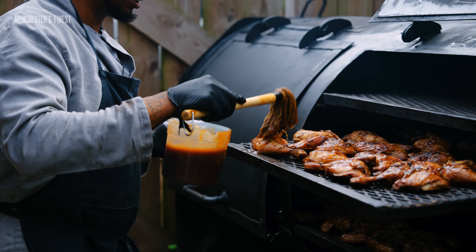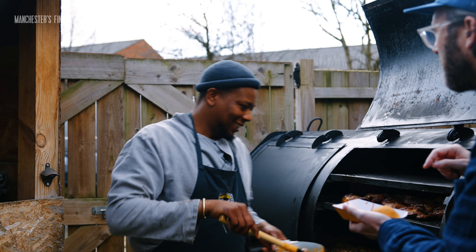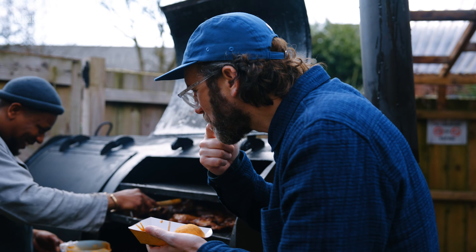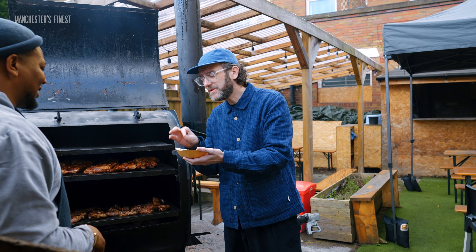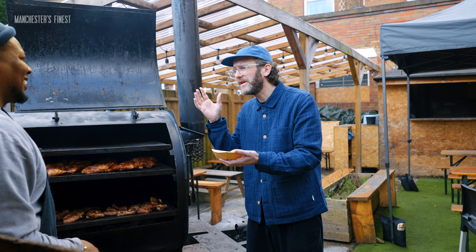It locks it in so nothing dries out. I just want to try a bit of this, man. Mopping it in — I've never been served a mop before. Wow. That gives it the kick, but still has the sweetness to it. There's a spice to it, but as you said to me earlier, it's not going to blow your head off, is it?